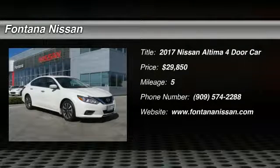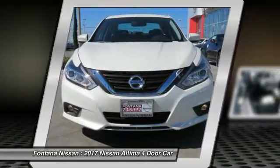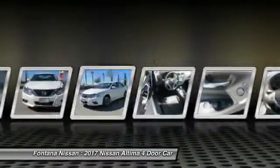2017 Altima. The Nissan Altima offers advanced features to make life easier, including push-button ignition, which comes standard. Combine that with a powerful V6 or efficient four-cylinder engine,